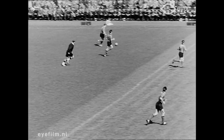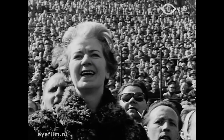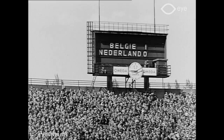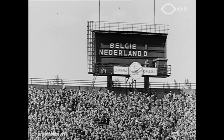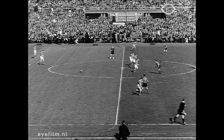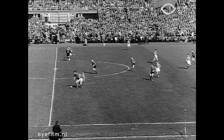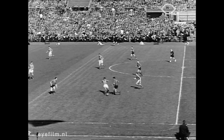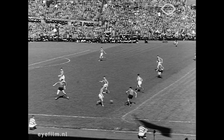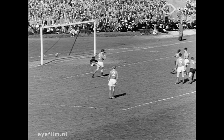Dat Belgische overwicht, dat met de minuut groeide, leidde kort voor de rust tot het moment waarin Miet voor Koppens met een listig hakballetje links binnen Wegeja zijn grote kans gaf. De gasten, die beslist niet van plan waren om bondsvoorzitter Schreuder, die juist jarig was, een Nederlandse overwinning cadeau te geven, scoorden. Ook na de rust konden de Nederlandse spelers hun vorm maar niet terugvinden. Geïnspireerd door het voorbeeld der Belgische voetbalsterren gaf de 20-jarige rechtsbuiten Gooivaart keeper De Munk een tweede tegentreffer te verwerken.